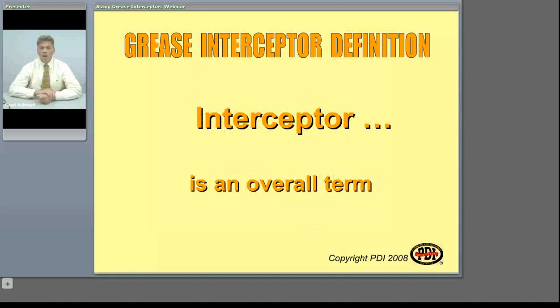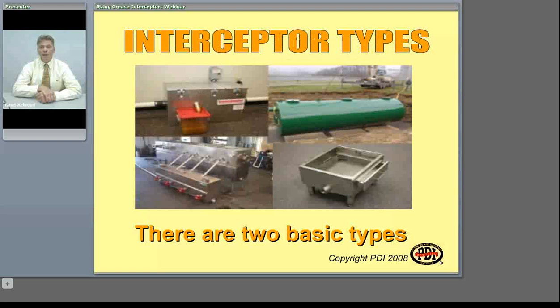Before we get further into sizing grease interceptors, we must be on the same page in terms of what we mean when we use specific terms. When we talk about the term grease interceptor, that term is actually an overall industry term and means several different types of devices. Grease interceptors come in many sizes and many materials, but they are all broken down into just two distinct types of grease interceptors.